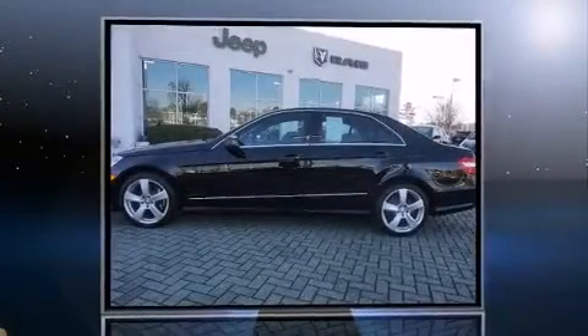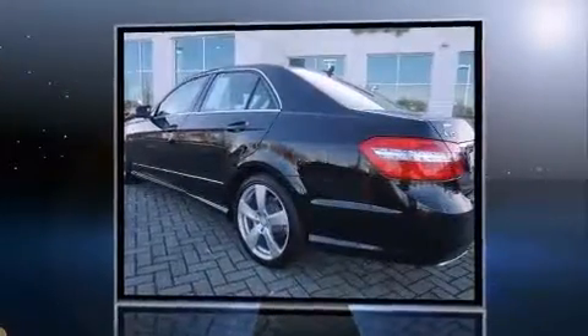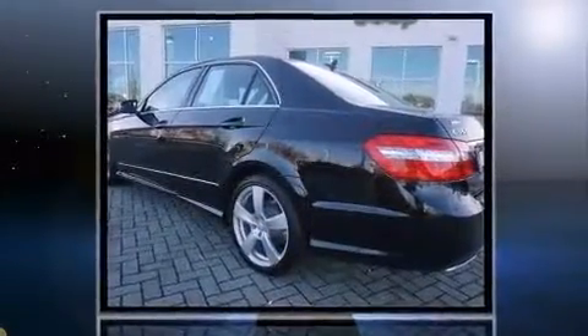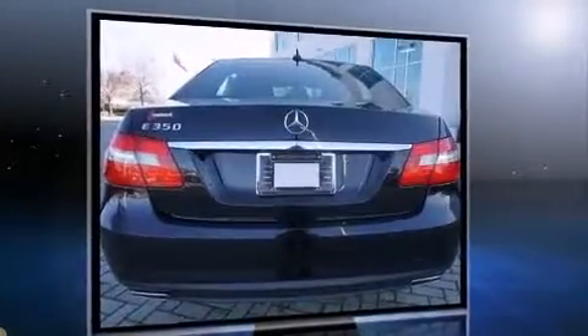Step into the 2012 Mercedes-Benz E-Class. This four-door, five-passenger sedan just recently passed the 30,000 mile mark. It features an automatic transmission, rear-wheel drive, and a refined six-cylinder engine.